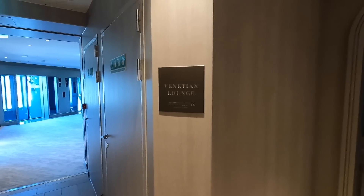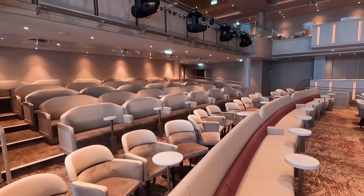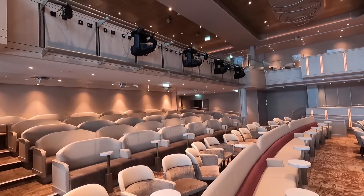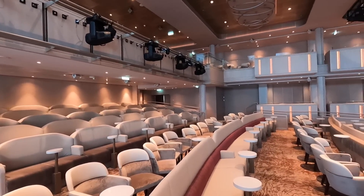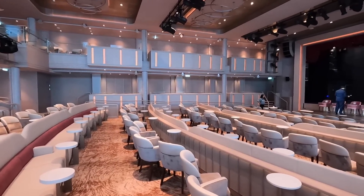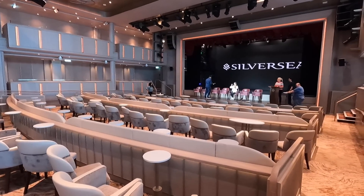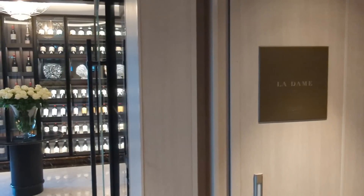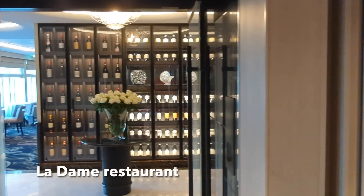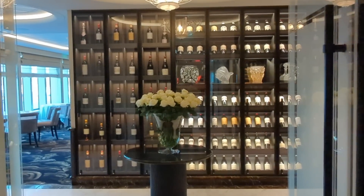At the front of the ship here on Deck 4 is Venetian Lounge — this is the theater on board. It's two decks high and you'll find nightly entertainment and enrichment programming in this space. And right around the corner next to Venetian Lounge is La Dame — this is the French restaurant on board.